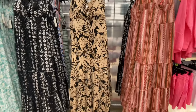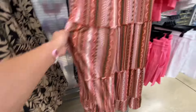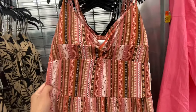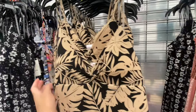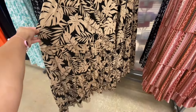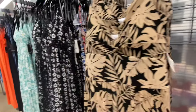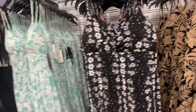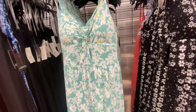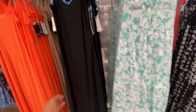I spotted these new maxi dresses and fell in love with them. Look at the detail on the bottom of the dresses — this black and beige one is another that looks similar to something I saw at American Eagle. It's giving a more expensive vibe as well. They had a few different colors and patterns. Just a cute, flowy dress.